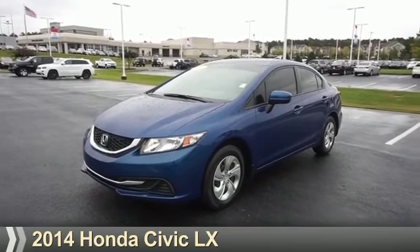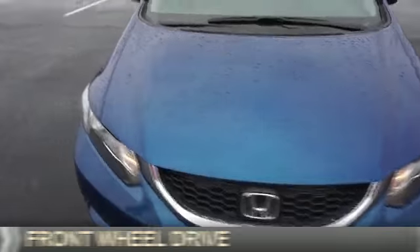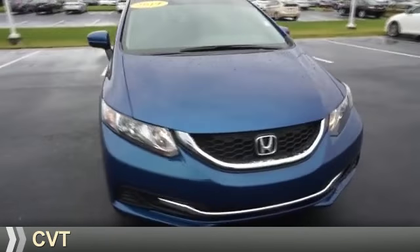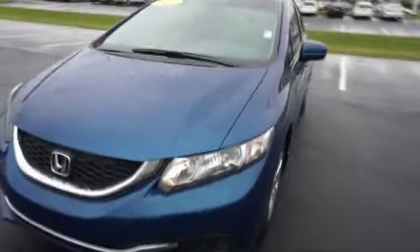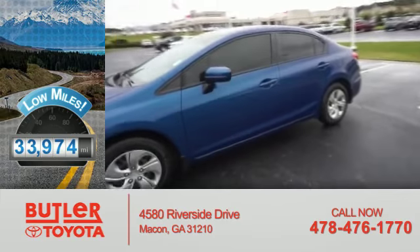Presenting the 2014 Honda Civic. It's powered by front-wheel drive, a 1.8-liter four-cylinder engine, and a continuously variable transmission. With fewer than 35,000 miles, this vehicle has a long road ahead.